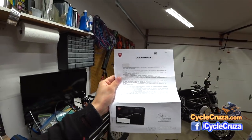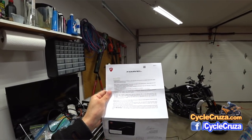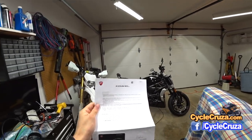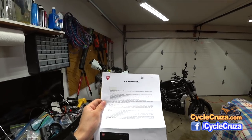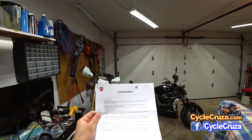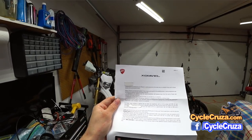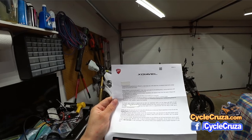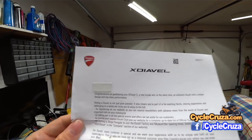Just kidding, guys. But I'm really impressed with Ducati and the treatment I've received so far. I bought this bike used, and it's awesome that they still treat you as though you bought it brand new — like you're part of the family. Look at this letterhead: XDiavel. It says, 'Congratulations on purchasing your XDiavel S — a real cruiser.' See, I told you guys it's a real cruiser!